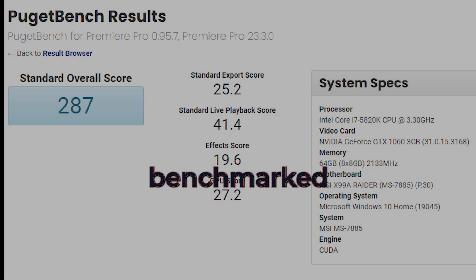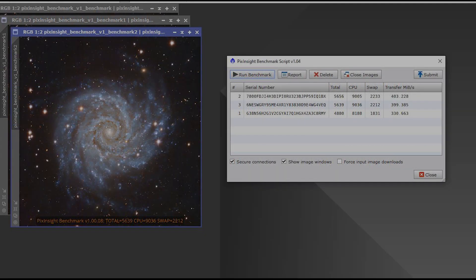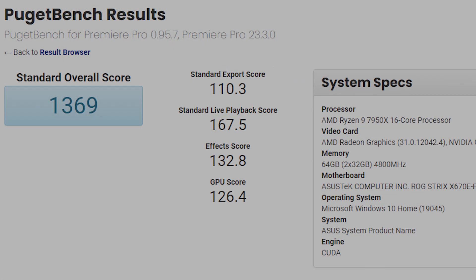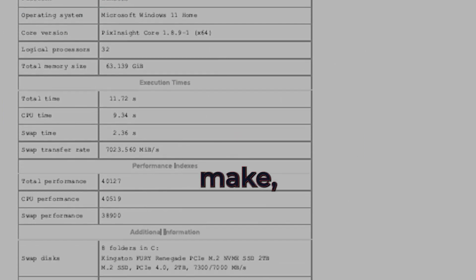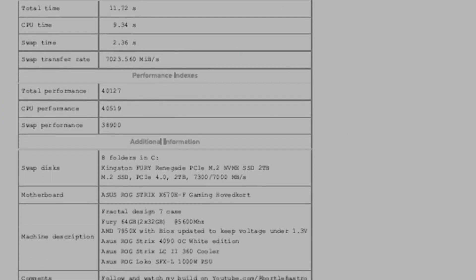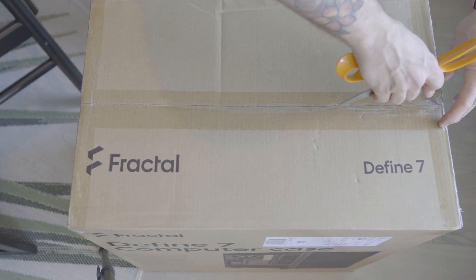I benchmarked this new machine using PixInsight and Premiere Pro and the results were outstanding. On my old PC I scored 238 in Premiere Pro and 5,000 in PixInsight. But on this new build I scored almost 1,400 in Premiere Pro and about 40,000 in PixInsight. These results just go to show how much of a difference a powerful PC can make, especially for demanding tasks like editing your astro photos, gaming, and even editing this video.